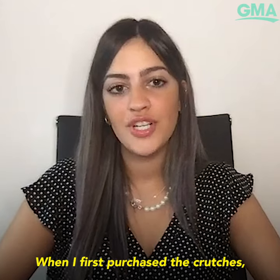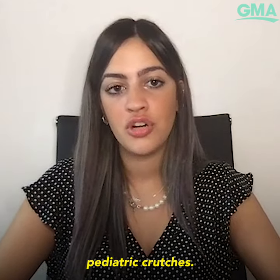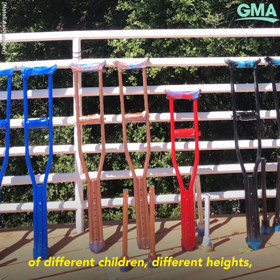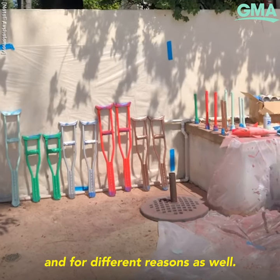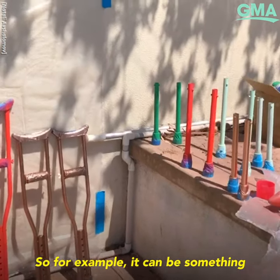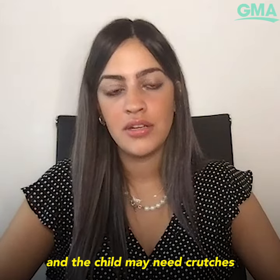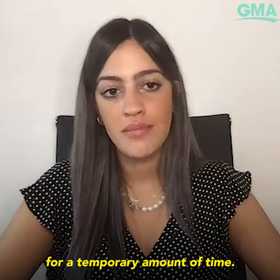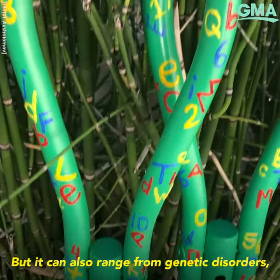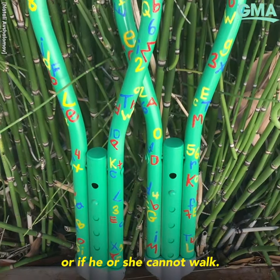When I first purchased the crutches, I ordered a variety of different pediatric crutches. They are going to a variety of different children — different heights and for different reasons as well. It can be something as simple as a broken bone where the child may need crutches temporarily, but it can also range from genetic disorders, if a child was born with a missing limb or if he or she cannot walk.